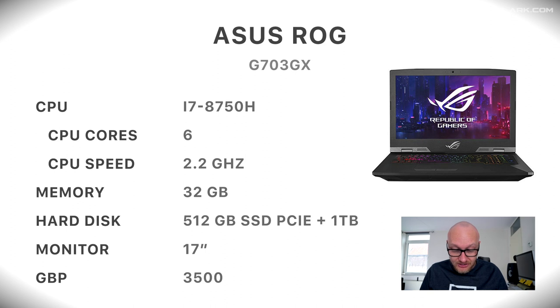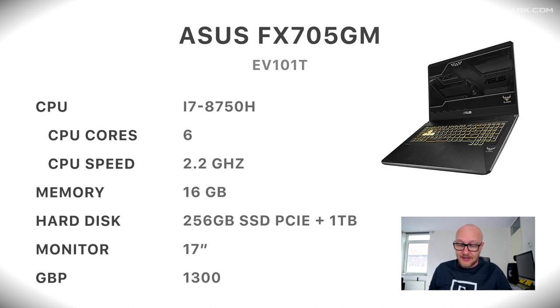Number two on the list is also an Asus ROG, the G703GX, with an i7 processor of the eighth generation — the same processor as the model before — with 6 cores at 2.2 gigahertz, 32 gigabytes of memory, 512 gigabytes of SSD plus a one terabyte spinning platter drive, a 17-inch monitor. It costs about 3,500 British pounds.